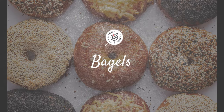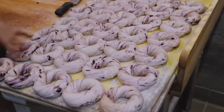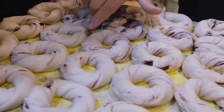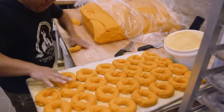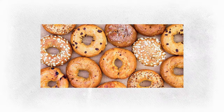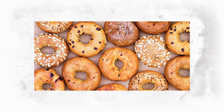Bagels. Montreal-style bagels are a local specialty and a must for any food lover. These bagels are smaller, denser, and sweeter than their New York counterparts, with a larger hole. They are boiled in honey-infused water before being baked in a wood-fired oven, giving them a distinctive flavor and crunchy exterior. Try them at famous bagel shops like Fairmount Bagel, where they're fresh and hot all day.